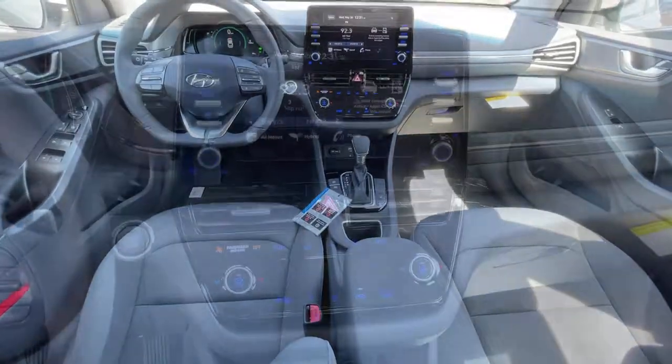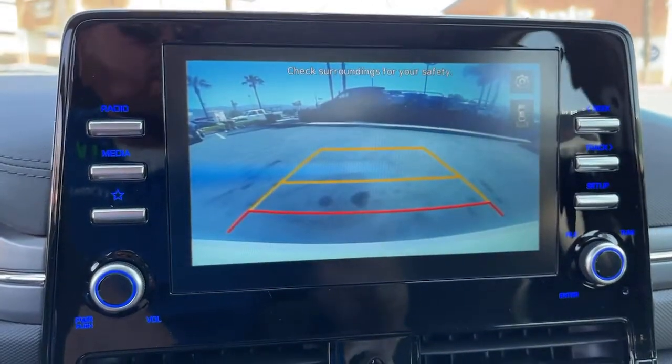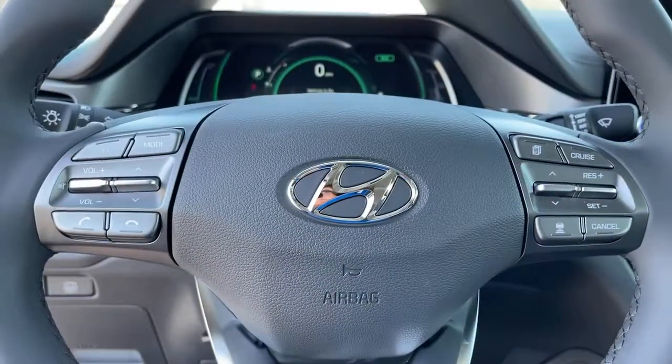Feel good every time you get behind the wheel of this eco-friendly IONIQ Hybrid. Treat yourself to a test drive today. Our staff will toss you the keys and give you an outstanding customer experience.